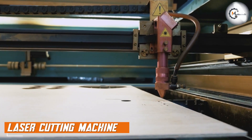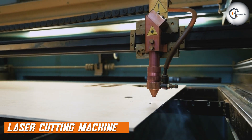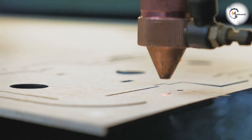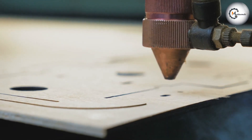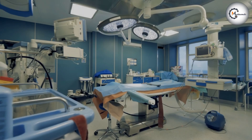Laser cutting is a process that uses a high-powered laser to cut through materials. The laser beam is directed at the material, melting or vaporizing it, resulting in a clean cut. Laser cutting machines are commonly used in industries such as aerospace, medical, and electronics.